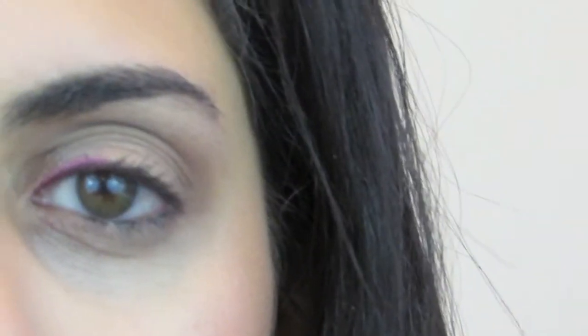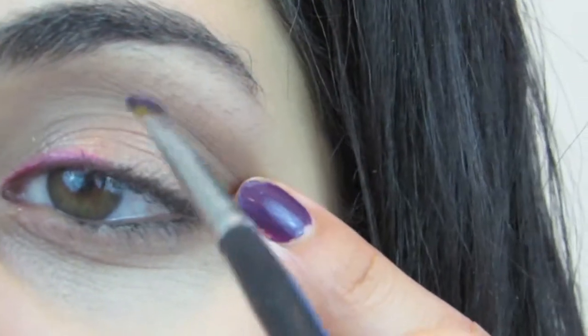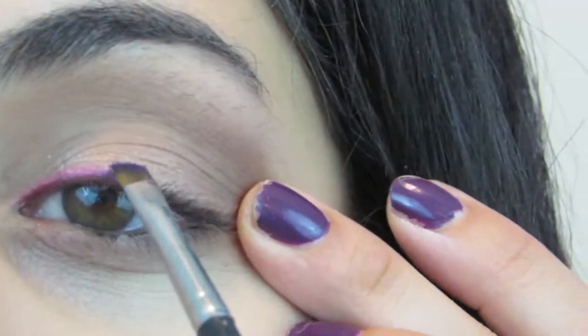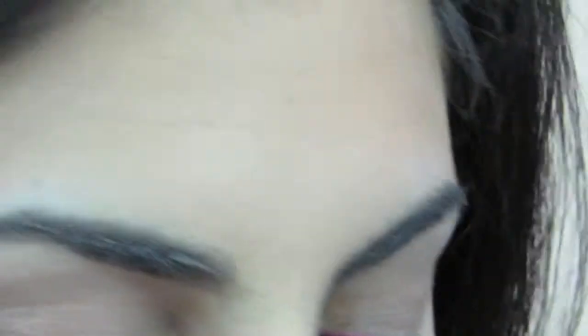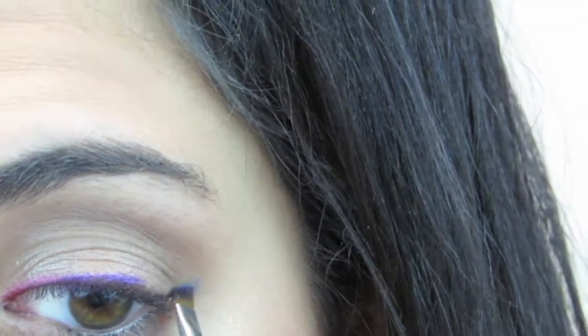The next shade I'm going into is Urban, a really nice royal purple shade, going on the center part of the lid. The last part of the liner flick uses Fringe — a nice teal royal blue shade — on the very outer corner. Make sure to blend the purple into the blue so there are no harsh lines. Take the purple again and go over that transitional line to soften it.